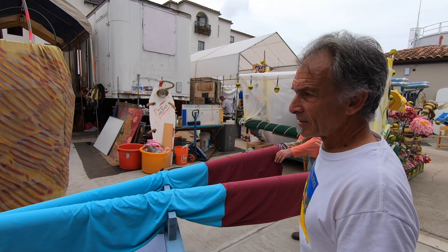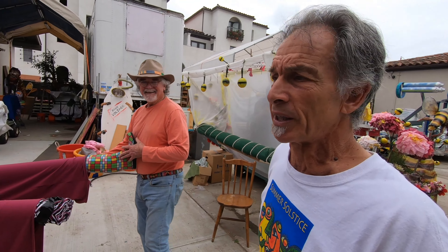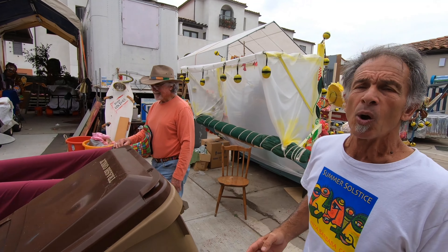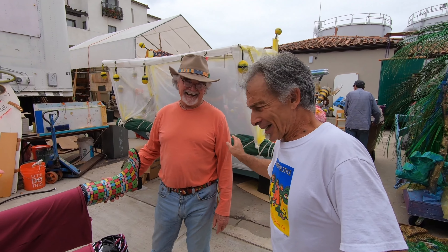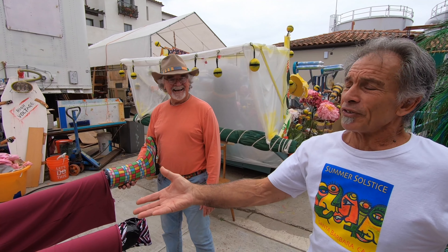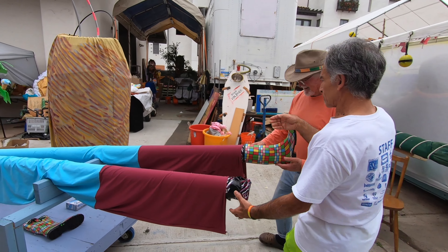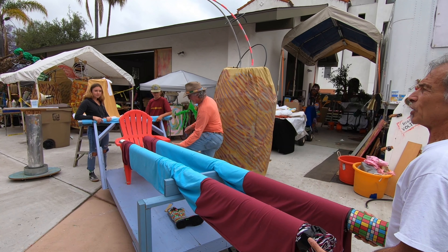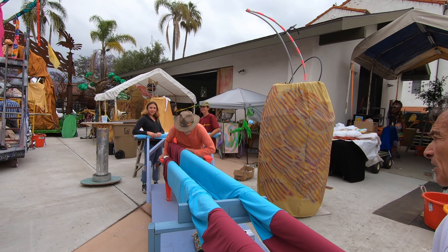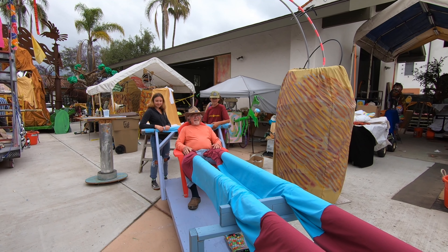This is Mark McGinnis, a long-time parade participant. Normally he has been walking on stilts — nothing normal about Mark at all. This is now the retired stilt walker. He's got a YouTube channel that he's filming for. This is what a retired stilt walker does in the parade. We all have to retire at some point, right?